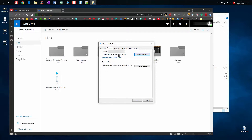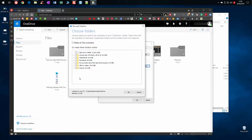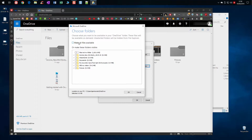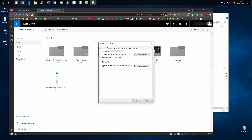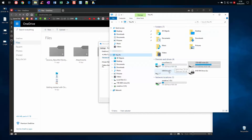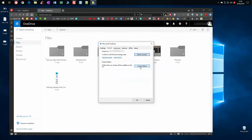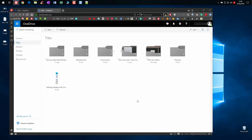If you go into Choose Folders, my main concern was making sure nothing is syncing on this machine. I've set it so that no files will be available locally on this hard drive — make all files available online only. The purpose of this is I don't want my C Drive, my main one terabyte SSD, to be used as a syncing drive with OneDrive. So you go to Choose Folders, make all files online only, and click OK.